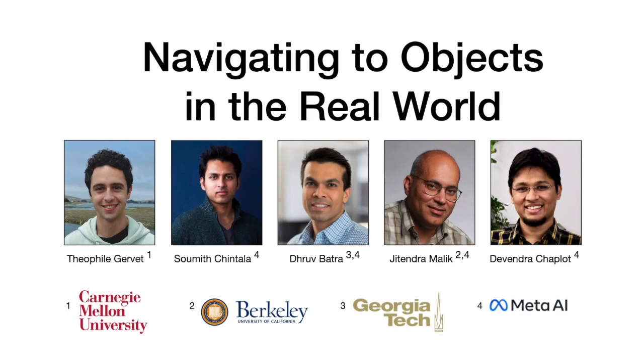Autonomous navigation is a core requirement in building intelligent embodied agents. It has been studied in robotics over three decades. We present a large-scale real-world empirical study of semantic visual navigation methods on a mobile robot platform.